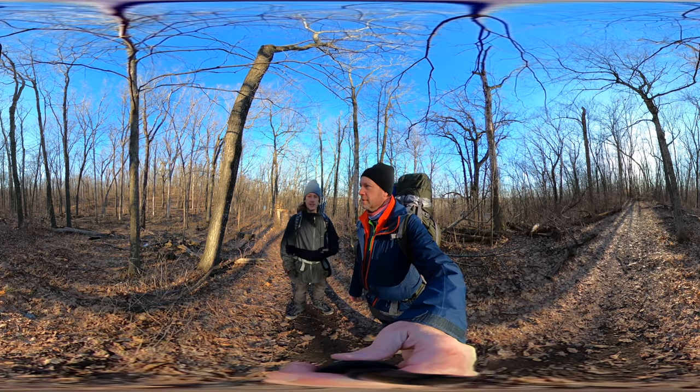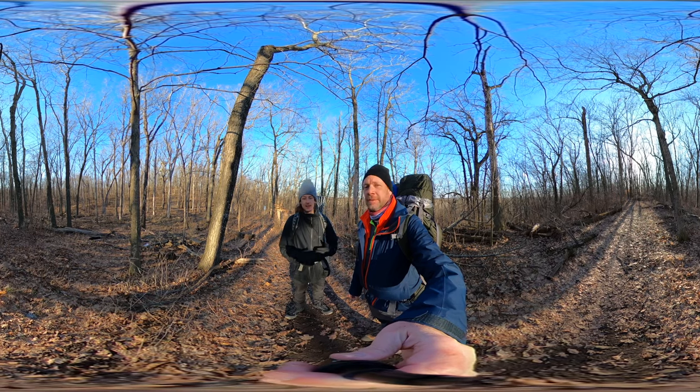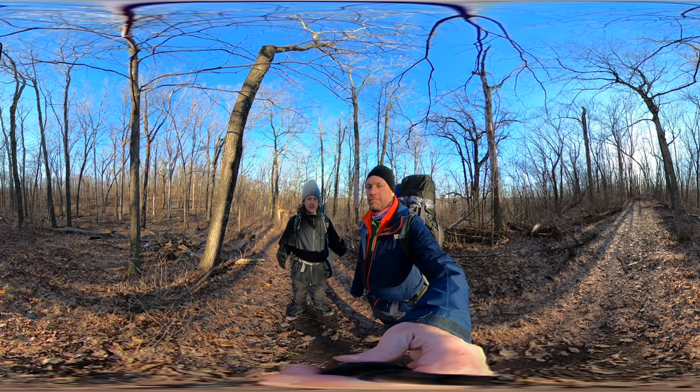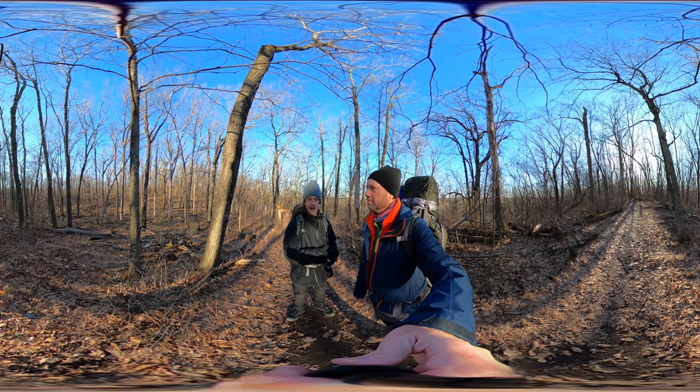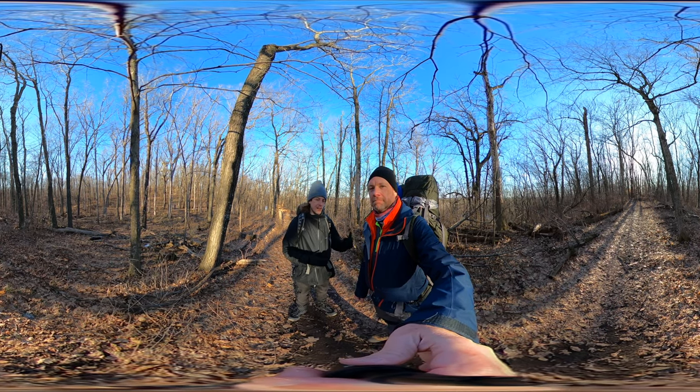It's gonna hit like a low of 32 degrees tonight, but that's okay. We're dressed very warm for the occasion. So we'll be camping at Shelter 5, and tomorrow morning we're gonna head back here where our car is parked.